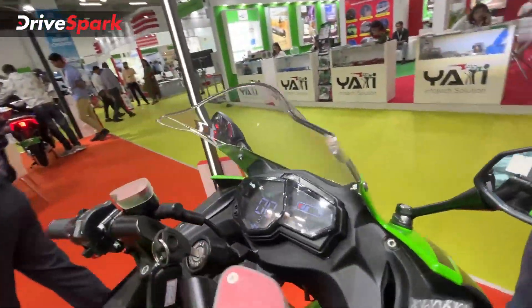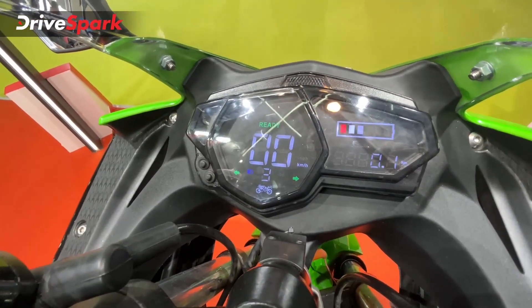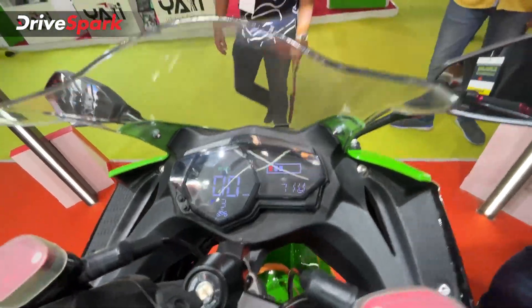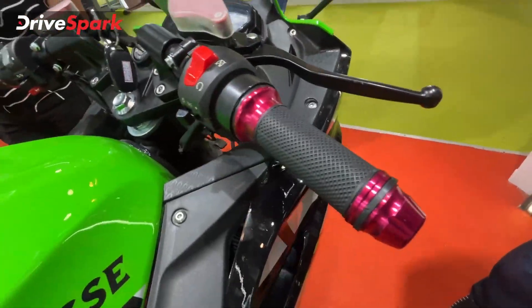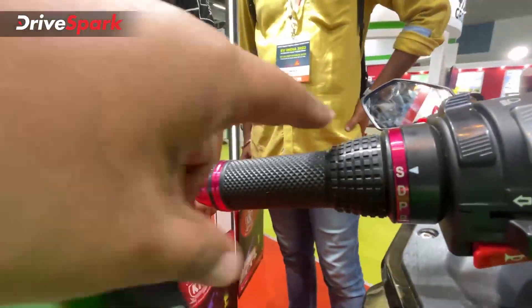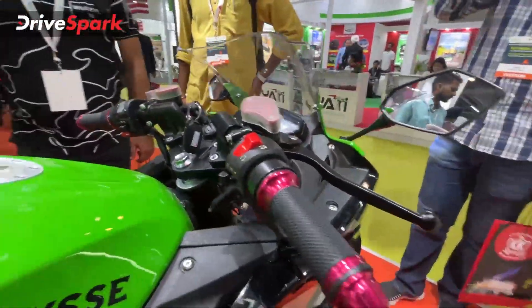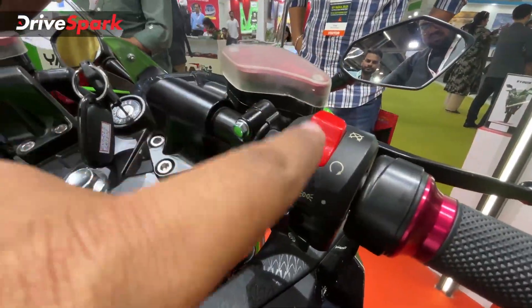The instrument cluster shows the charge level and ride mode. You can also see the charge percentage and speed. There are dual disc brakes here. There is a mode change button and controls on the handlebar, including a twister dial and a hazard button.